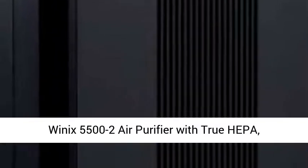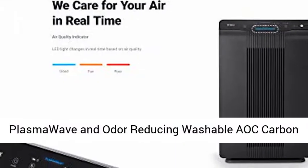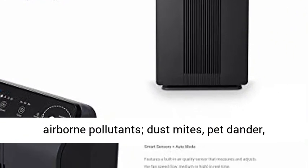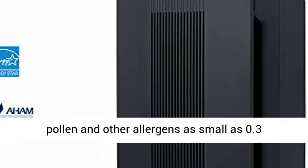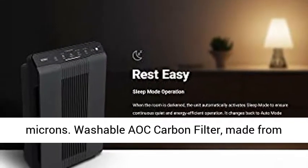Winix 5500-2 Air Purifier with TrueHEPA, PlasmaWave, and Odor-Reducing Washable AOC Carbon Filter. The TrueHEPA filter captures 99.97% of airborne pollutants, dust mites, pet dander, pollen, and other allergens as small as 0.3 microns.